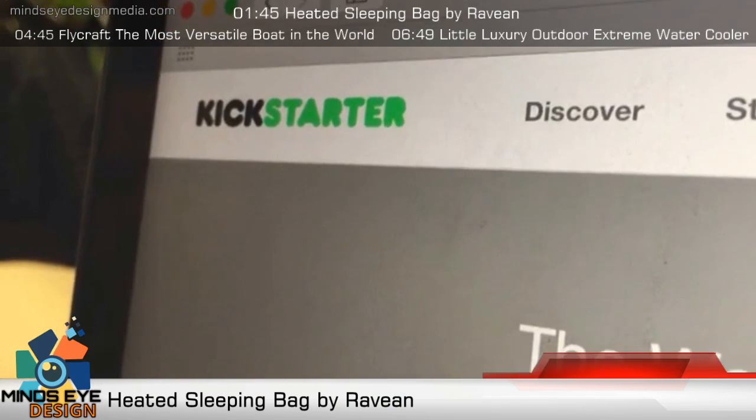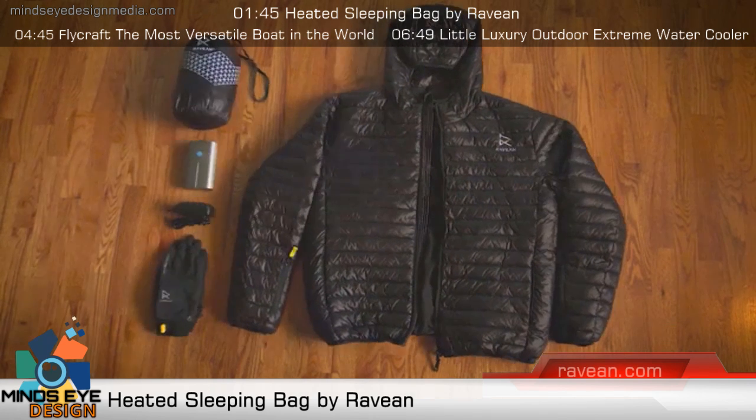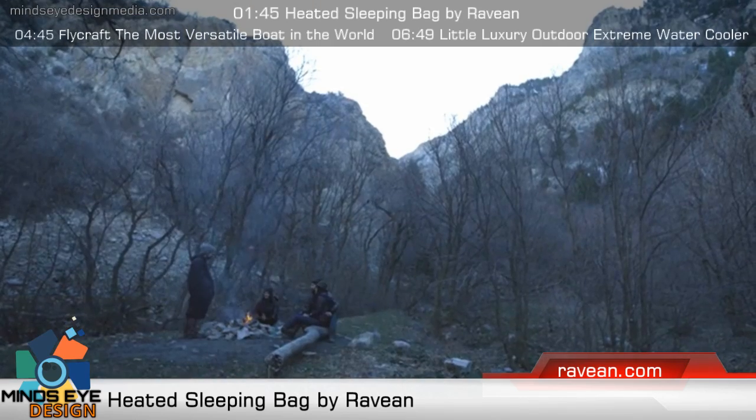With the success of our first Kickstarter — the world's first heated down jacket, which we produced and shipped in a record-setting three months — we got to thinking: what else could we create that people use but are dissatisfied with the current products on the market?